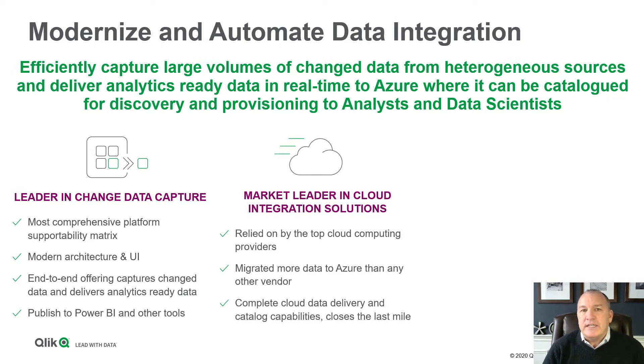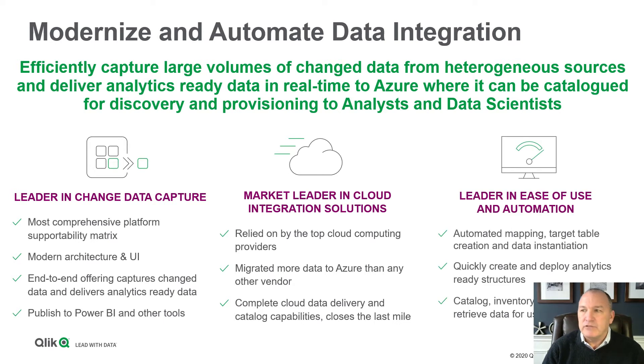Our focus is in Cloud Integration Solutions. This is what we've been doing as a company for a very long time. In fact, we've moved more data to Azure than any other vendor. We've got very close technical and commercial relationships with Microsoft that go back over a decade. And our focus is moving data from those source systems efficiently into the cloud, making it analytics ready.